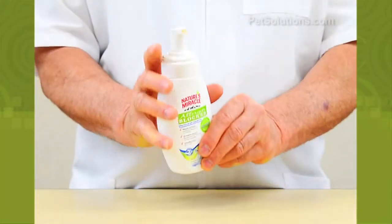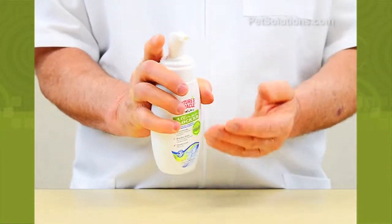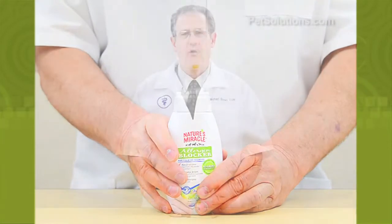Nature's Miracle Allergen Blocker Dog Foaming Shampoo controls dog dander allergens and odors by neutralizing the dander on contact, breaking down the proteins. Simply massage the foam into the dog's coat and skin. This fresh scent foam was developed by allergists and is made in the USA.